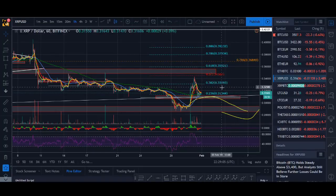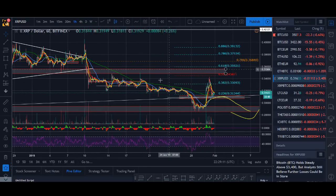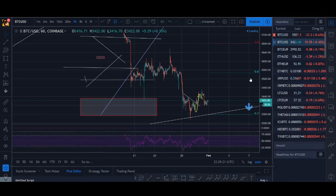Is XRP going to 50 cents? Welcome back guys, it's Cryptorocko here, and in today's video I'll be giving you guys an update on the cryptocurrency market — Bitcoin, XRP — and I'll talk about some of the smaller altcoins that can have crazy runs, like Holochain did. So let's start off with Bitcoin.